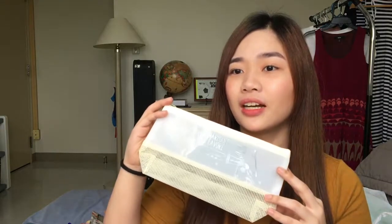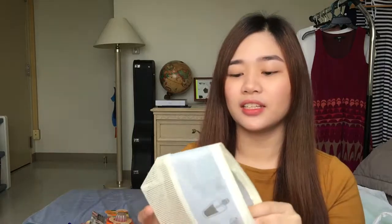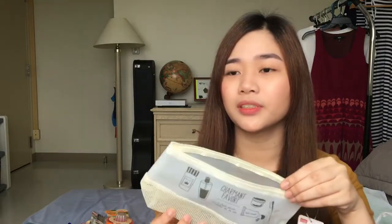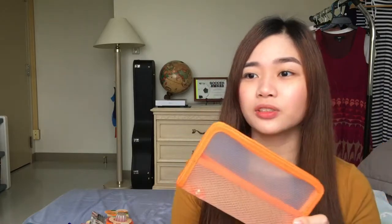I got this from Daiso. It has a pencil case or pouch for your hygiene. Ganyan siya — net yung ilalim niya and then itong top is plastic. I also got this mas maliit na size. Actually meron akong medium size neto, favorite ko siya. Tapos bumili ako ng mas maliit para pwedeng nilagyan ng index cards, mga ganon sa bag kapag maliit yung bag mo for school.